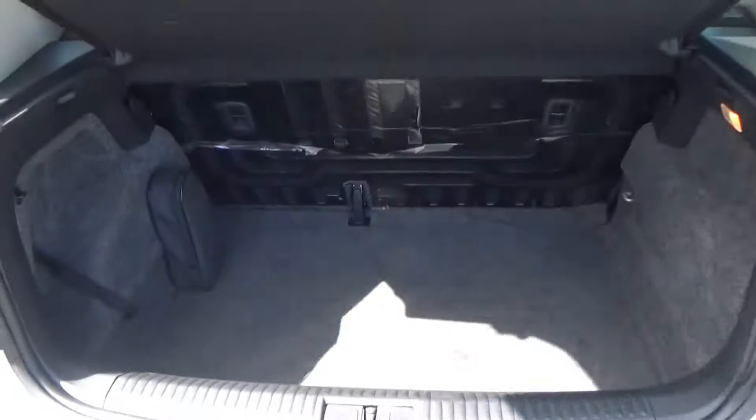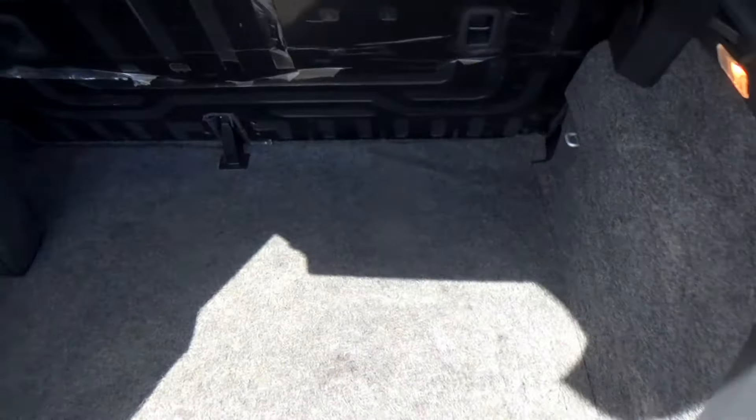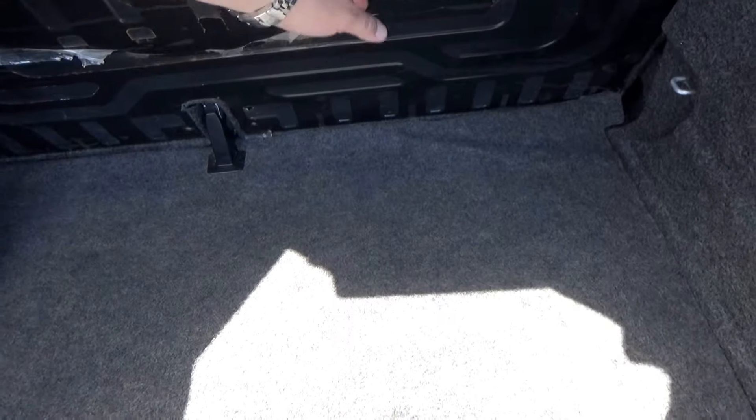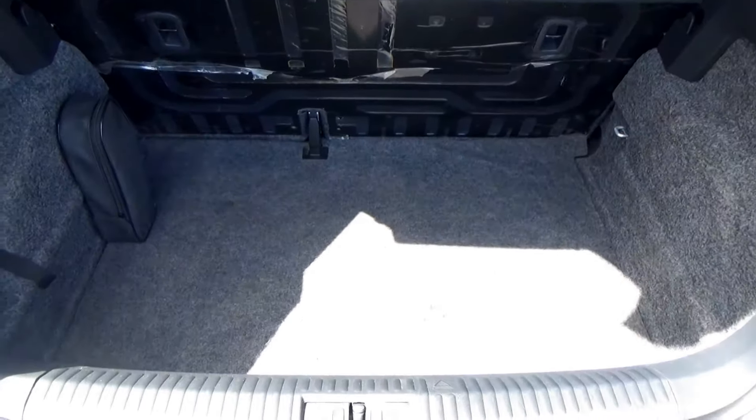Finally, the boot. You have a nice size boot in here — it's not massive but it's perfectly adequate. There's some plastic still here from when the car was new from the factory; there's nothing wrong, it's all as it left the factory.